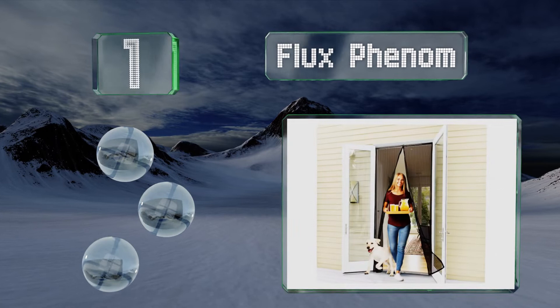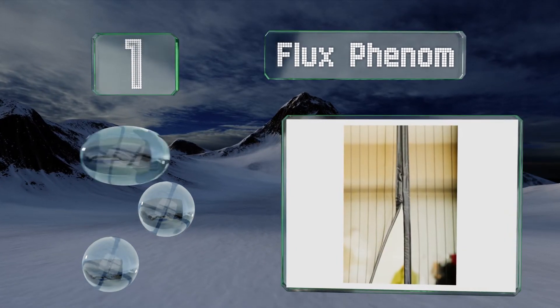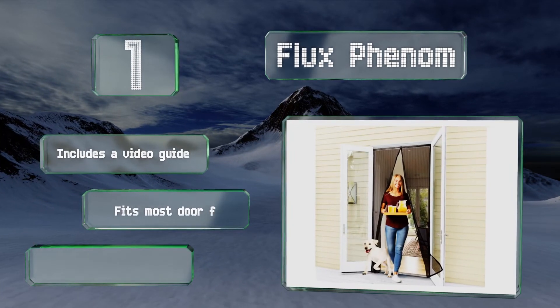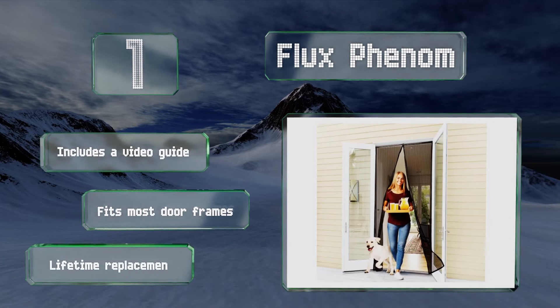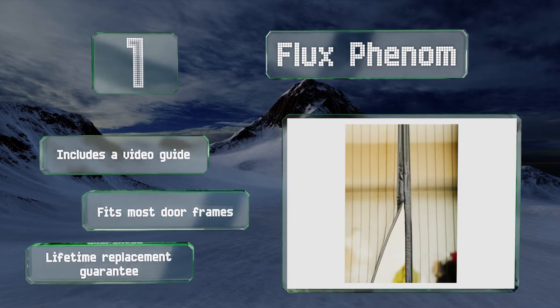Taking the top spot on our list, the heavy-duty mesh on the Flux Phenom can be nudged open with the push of a hand, paw, or snout, and shuts on its own, allowing you and your furry friend to come and go at will. It includes a video guide, fits most door frames, and is backed by a lifetime replacement guarantee.